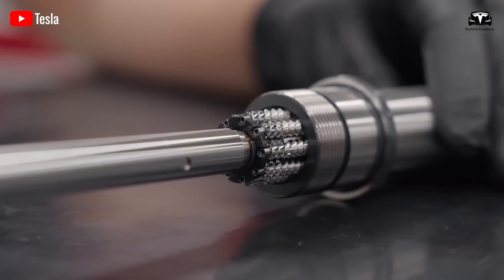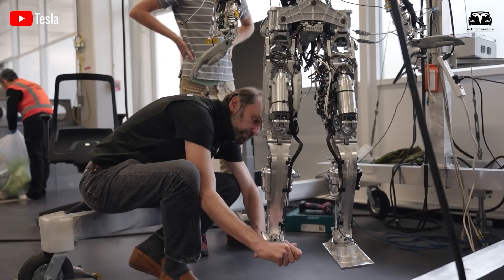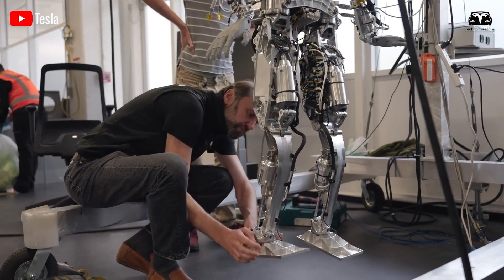By 2027, Elon Musk believes Tesla will be capable of producing up to 1 million humanoid robots per year.